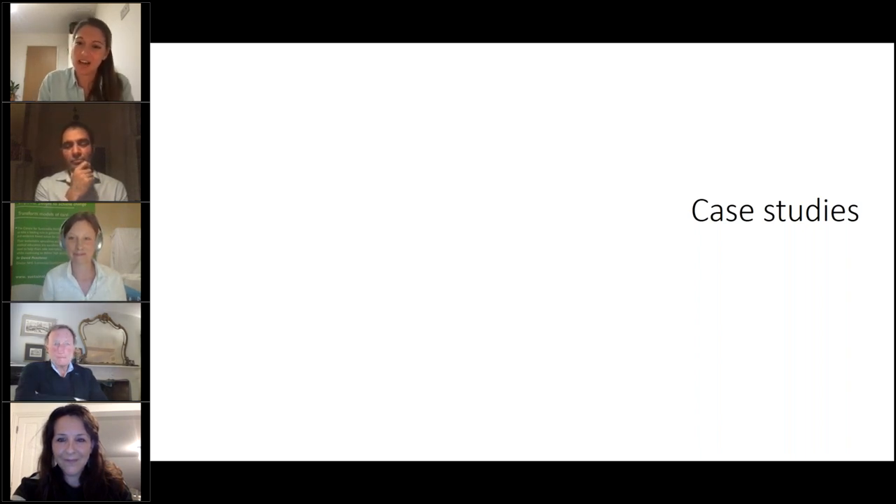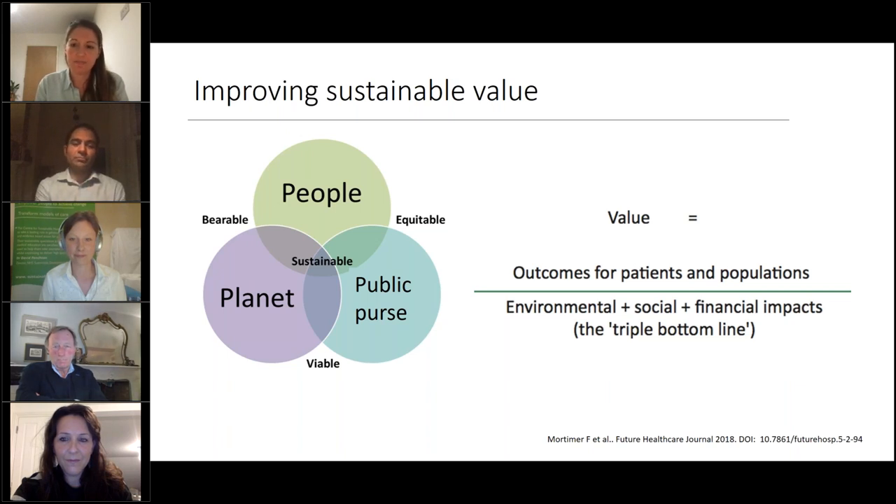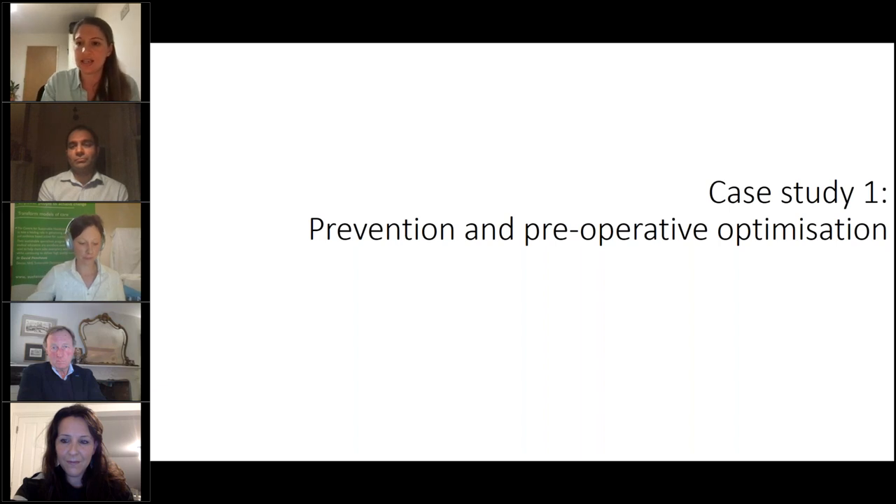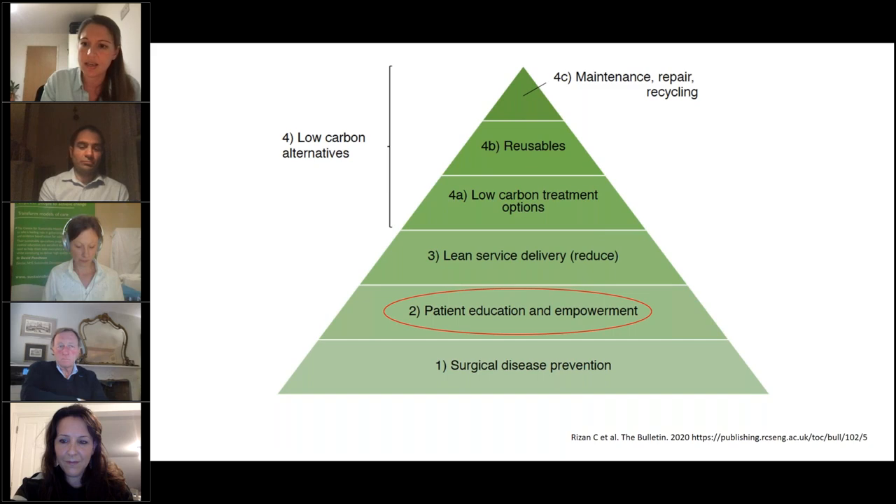Starting with the sustainable value equation: when thinking about projects to take forward, it's really helpful from the very start to balance patient and population outcomes against the triple bottom line. We're going to start by thinking about a case that focuses on the very bottom of the hierarchy: pre-operative optimization — an area where you can have a lot of impact.